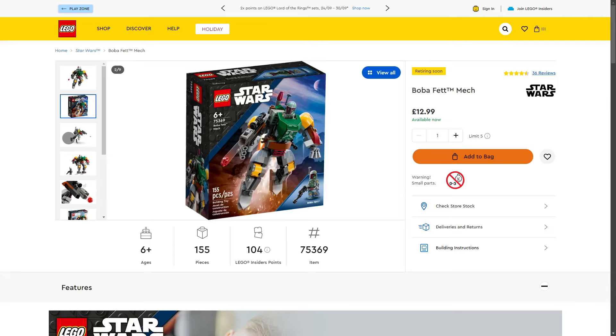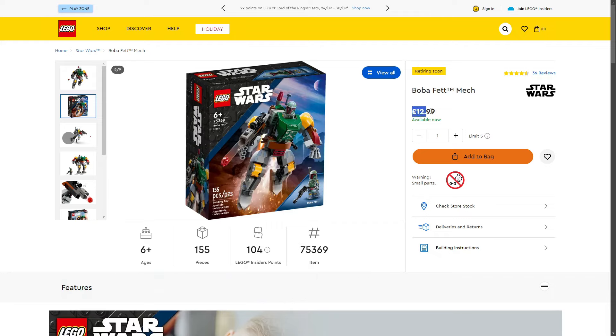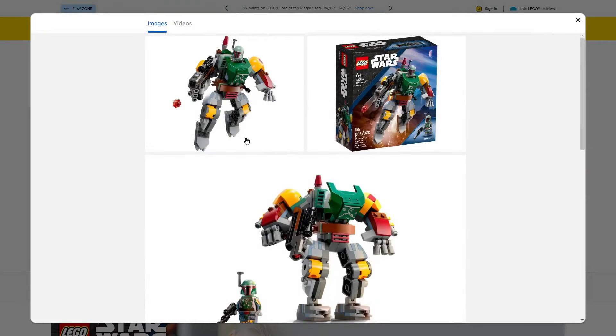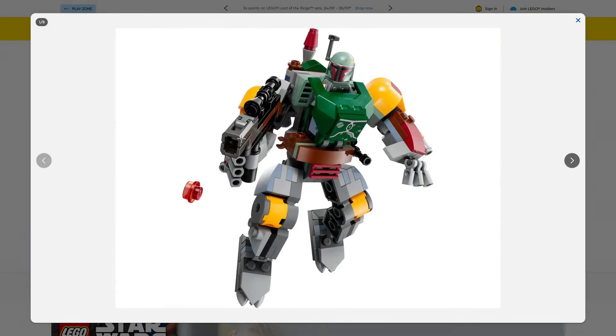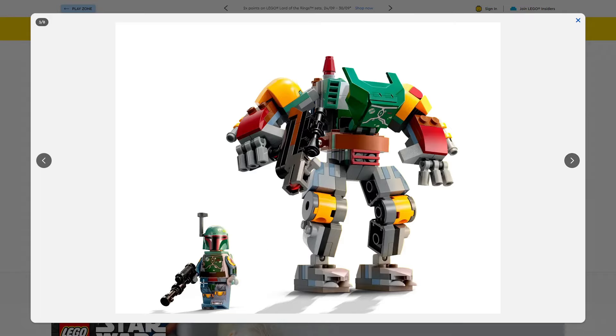Also retiring: the LEGO Star Wars Boba Fett Mech, set 75369, 155 pieces, retailing for £12.99 in the UK. I actually prefer this to the Darth Vader mech. The Boba Fett minifigure is really awesome — in my opinion it is the perfect Boba Fett minifigure. The only thing missing might be a cloth piece, but you can't really put that into the mech without it getting ruined, which is probably why LEGO decided not to. The arm printing and leg printing on this minifigure is absolutely awesome.